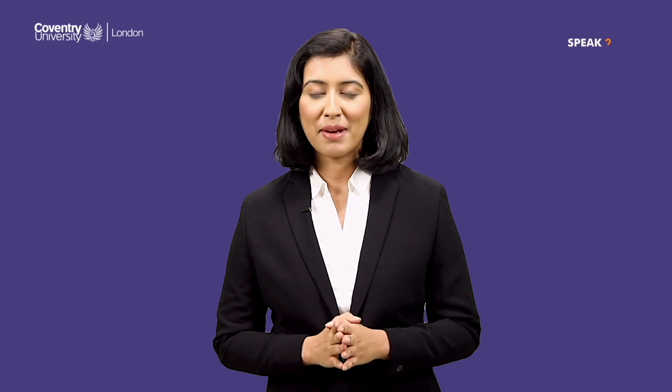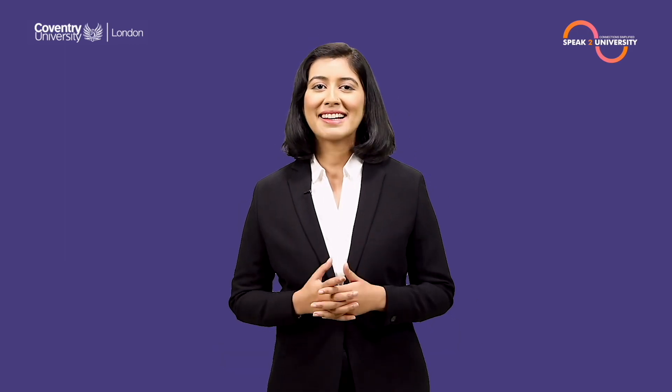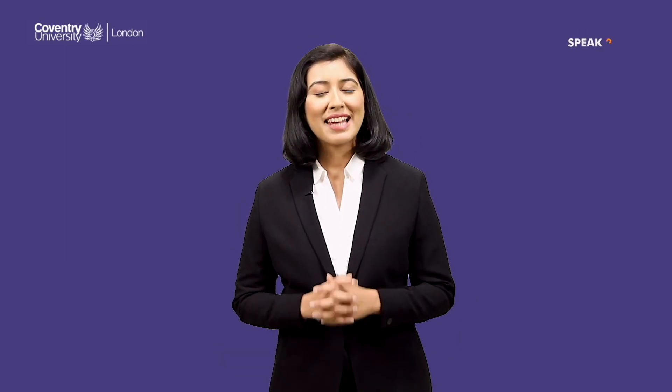Looking for more details on this course, or expert advice directly from Coventry University? Log on to speaktouniversity.com and book an appointment with a university delegate — follow the link in the description. Subscribe and click on the bell icon to receive the latest notifications about courses, scholarships, deadlines, and much more.